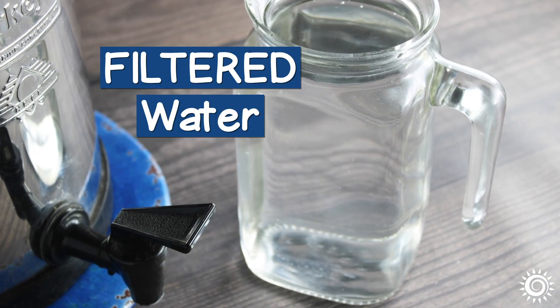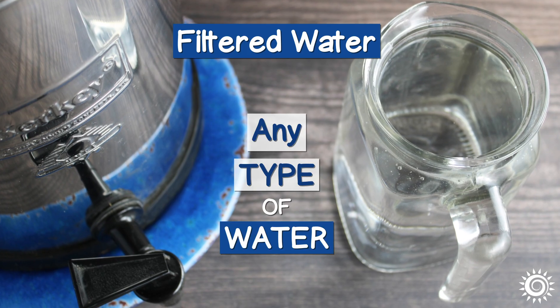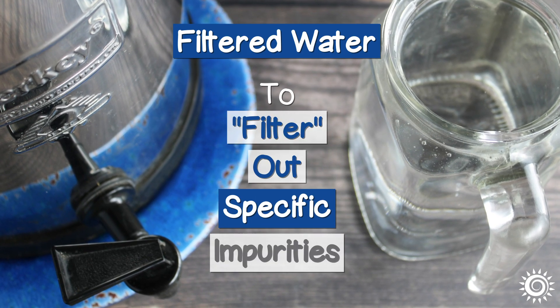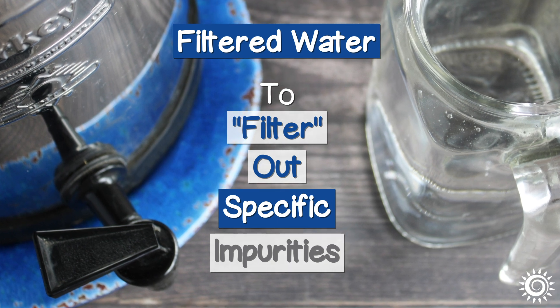Filtered water is any type of water that goes through a physical filtration process to filter out specific impurities found in the tap water or well water it's sourced from.